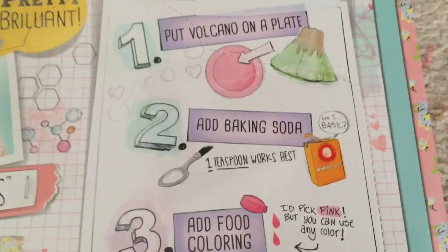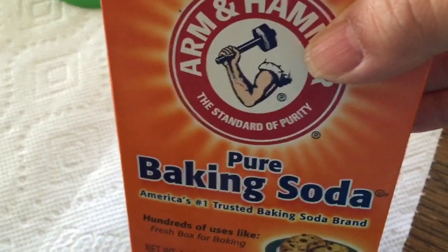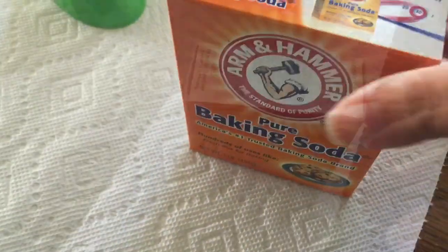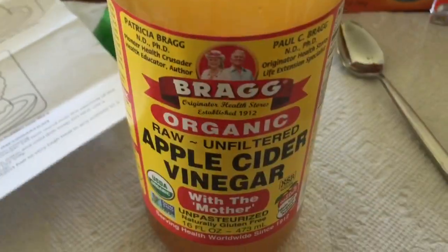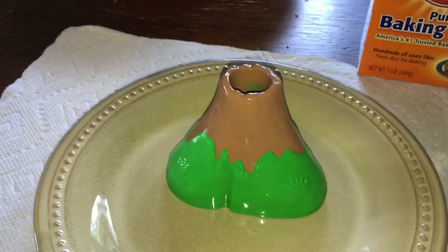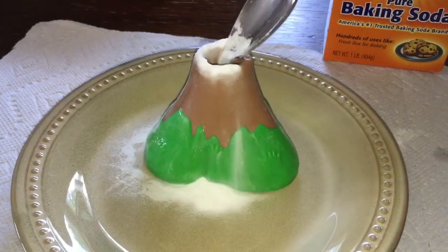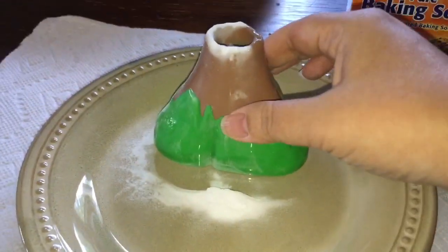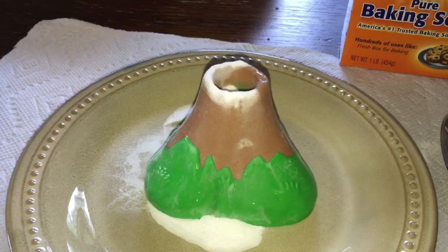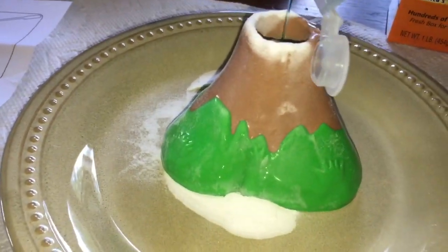The thing is, the back of the box says something different — it says one teaspoon of baking soda instead of one tablespoon. So here's our baking soda and food coloring. We decided to use apple cider vinegar, and we put about a tablespoon of baking soda into the top of the jar, then two drops of red food coloring. We wanted the lava to look red.